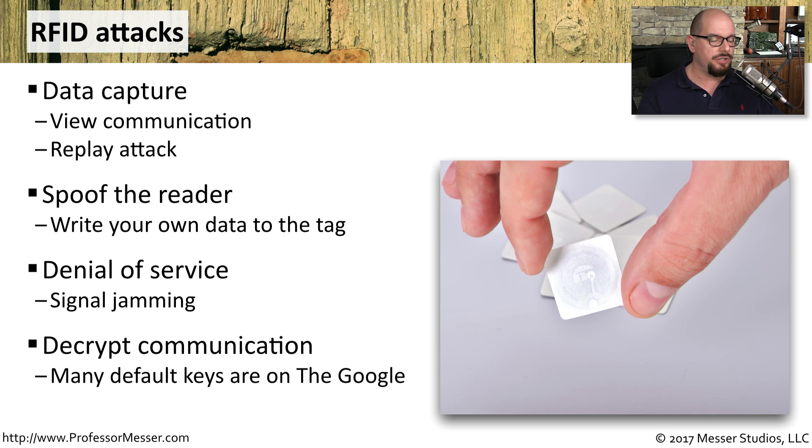One of the challenges is that although this communication is encrypted, a lot of the decryption keys are out on Google. You can simply find the decryption key for your technology available with a simple search of the internet.